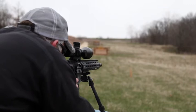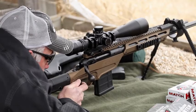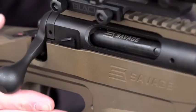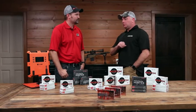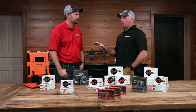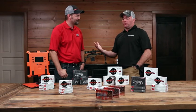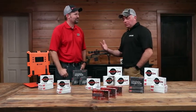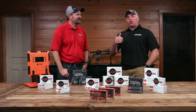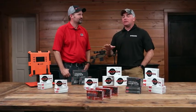I took the ELD-X to Africa — seven animals, seven shots, everything from a hundred and some yards out to 400 and some. Small critters, big critters, small bones, big bones — performance was the same across the board. Super impressed. The ELD-M match, that's my jam, that's my go-to. We've been shooting it by the truckload out here this week. Regardless of your pet cartridge, regardless of your application, there's something in the ELD line for you.